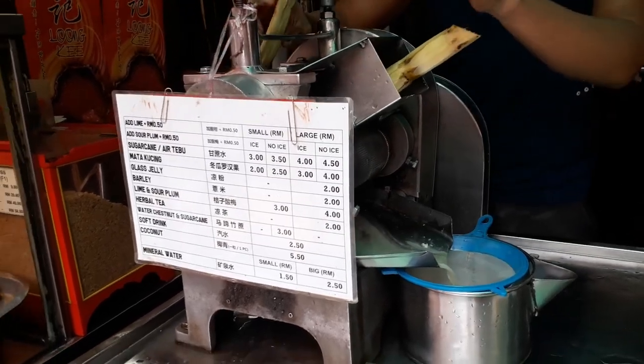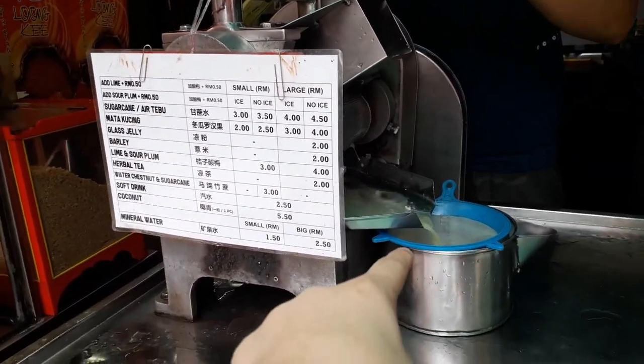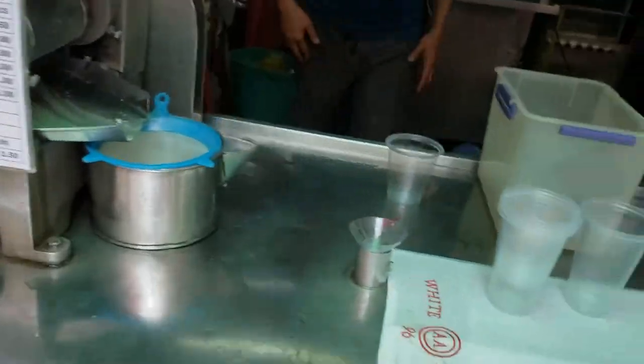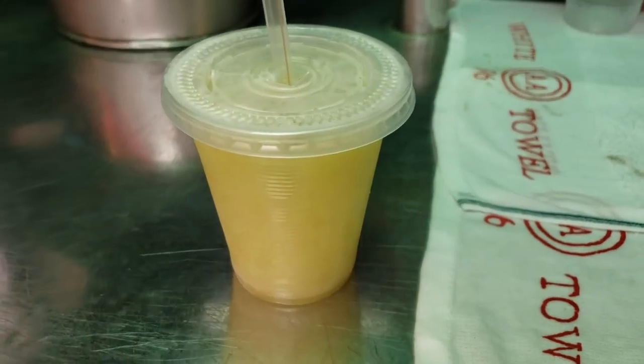This is sugarcane. The sugarcane is processed through a machine, and afterwards the juice comes out. It becomes sugarcane juice — it's a very nice and natural drink, also very cooling and refreshing.